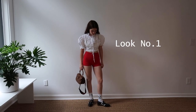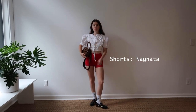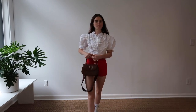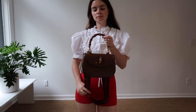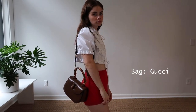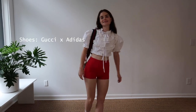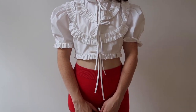Look number one — I am wearing a Naya Rae top. It actually comes as a set with a beautiful skirt, Nagnata shorts, and also a Gucci bamboo bag that is created after their 1970s bamboo bag. I'm wearing Gucci Adidas shoes and also Kewel socks.